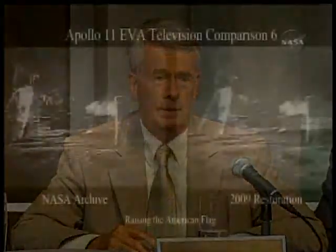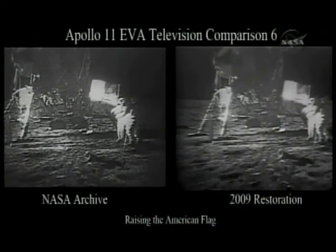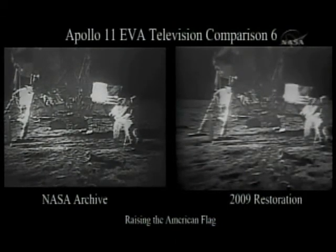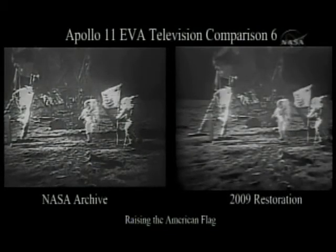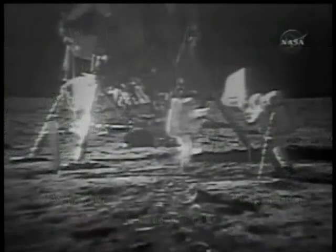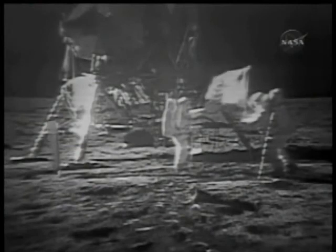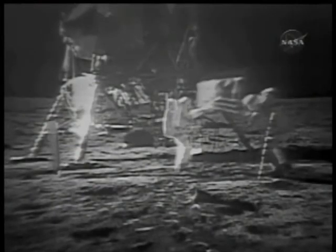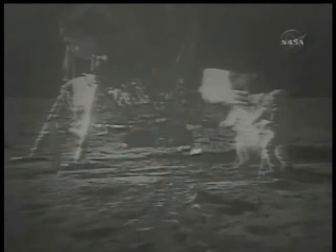The last scene is what we call a flag-raising scene — this is where the American flag was raised. On the left, the noise and the lack of detail in the upper and bottom part of the lunar module are evident. If you look on the right, you start seeing a lot of detail — it's clean. The surface of the moon is lit properly, from the sun. It was camera and scan converter issues causing the darkness. There's your archival — this is what most of the world saw.